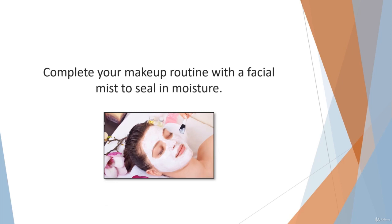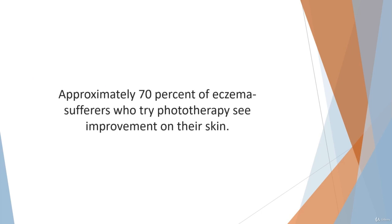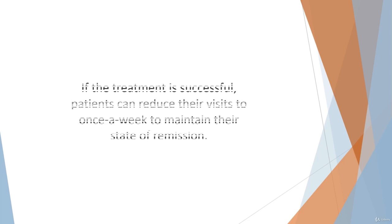There is a light therapy that can be extremely effective as an eczema treatment, especially for facial skin. The treatment consists of ultraviolet light that recreates natural sunlight. Approximately 70% of eczema sufferers who try phototherapy see improvement on their skin. It takes about two months to see any difference. Phototherapy can reduce annoying itch, reduce inflammation, and increase the number of bacteria-fighting cells. If the treatment is successful, patients can reduce their visits to once a week to maintain their state of remission.